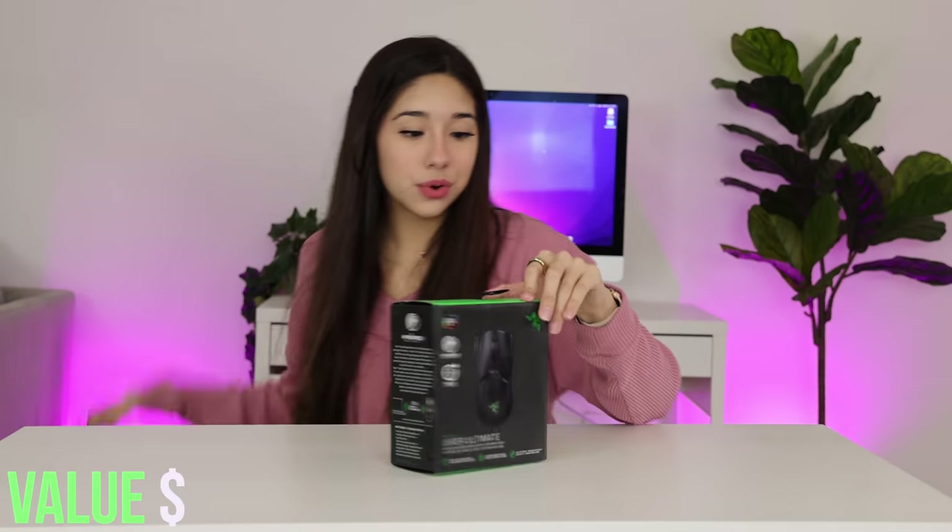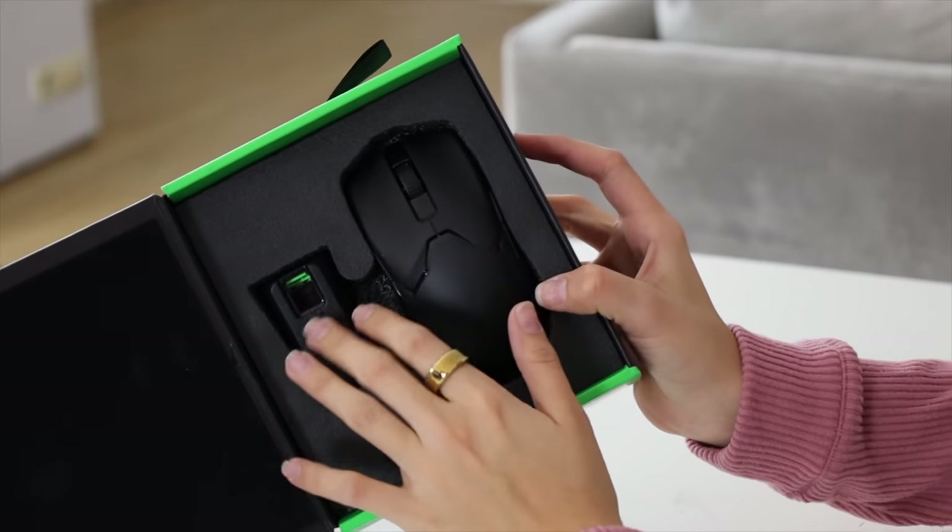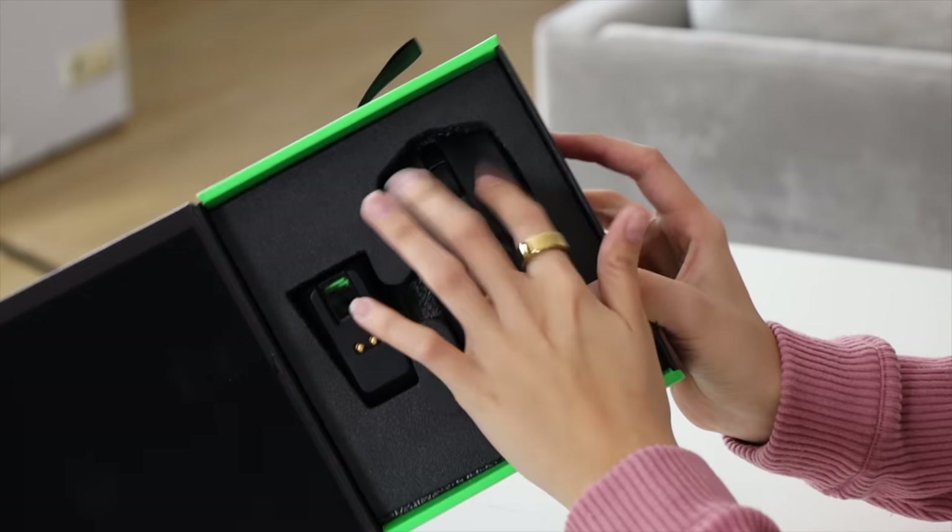The next thing we have is a gaming mouse. These things are so cool — they light up and look how cool that is! This gaming mouse actually lights up and is in really good condition. Next thing is a white box with the letter A on it.